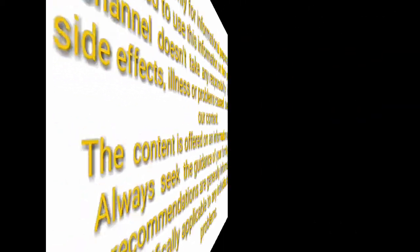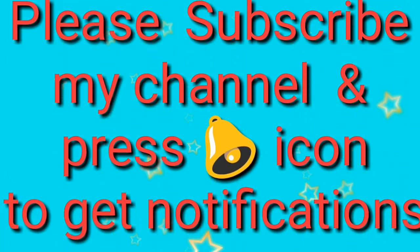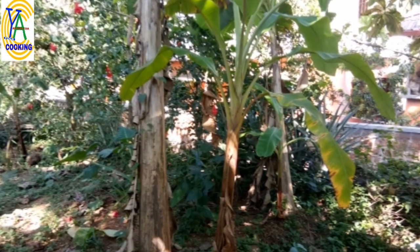Today we will discuss the health benefits of banana stem. Regarding banana stem recipes, I will upload videos in coming days. If you have not subscribed to my channel, please subscribe and press the bell icon to get notifications when I upload new videos.